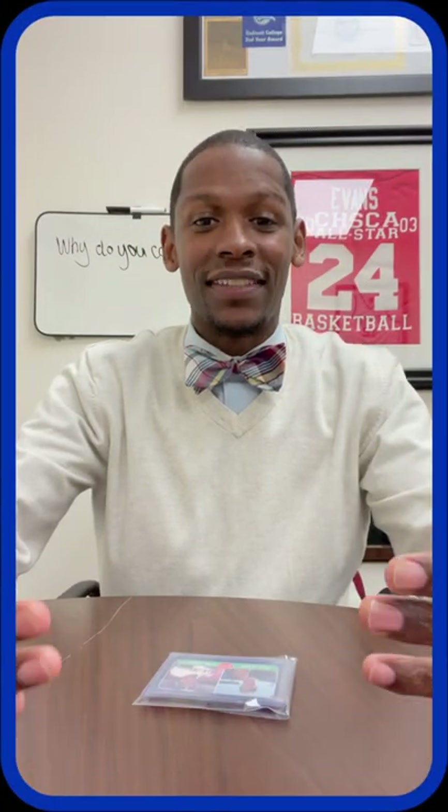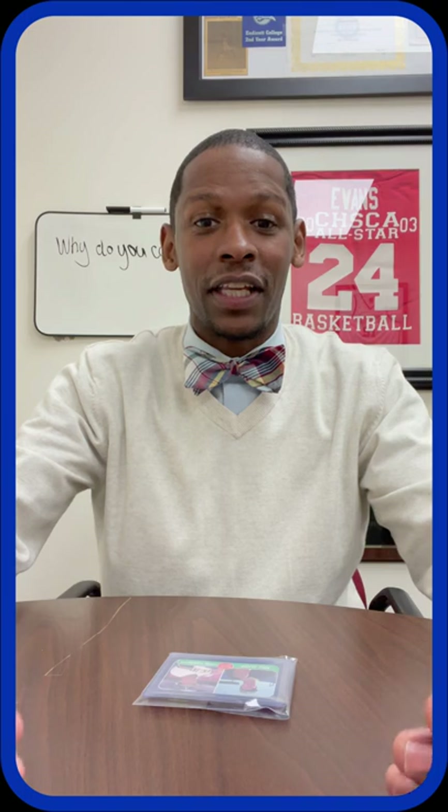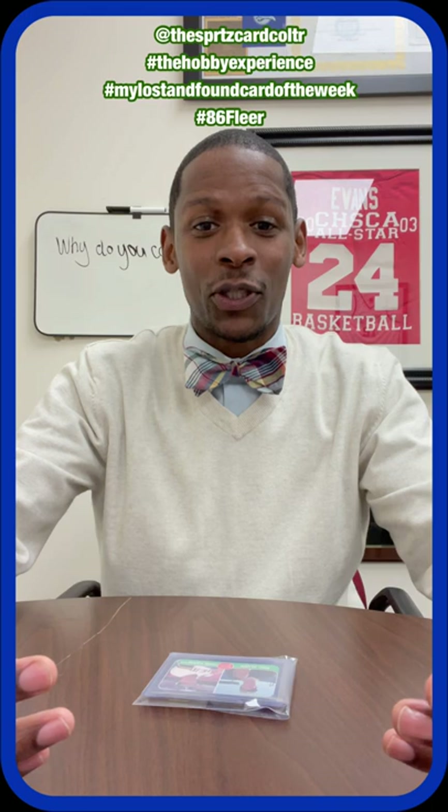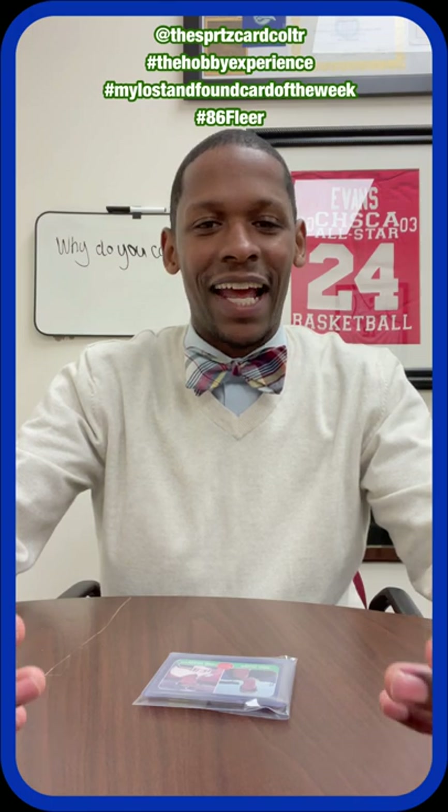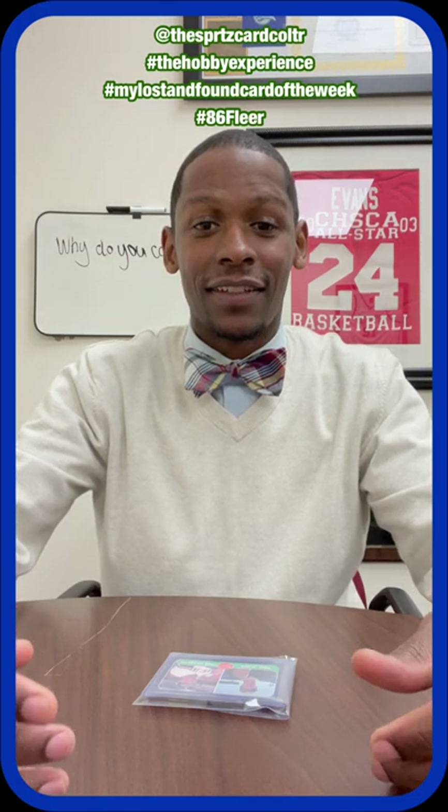How do you get this 1986 Flair Major League Prospect card featuring Eric Plunk and Jose Canseco, plus a mystery card and an 88 wax pack? All you have to do is add the Sports Card Collector in your Instagram story, hashtag the hobby experience, hashtag my Lost and Found Card of the Week, and hashtag Flair 86. Then I'm going to DM a lucky winner.